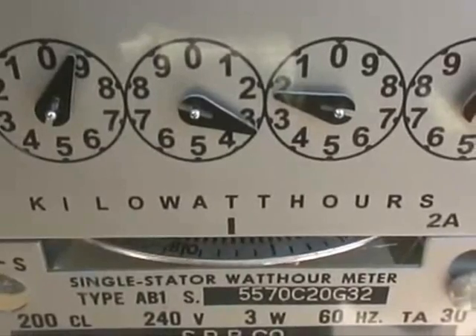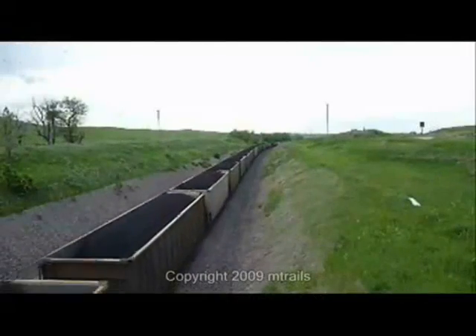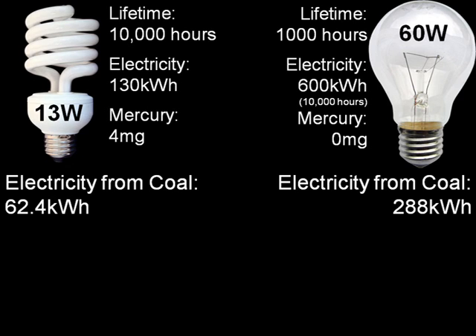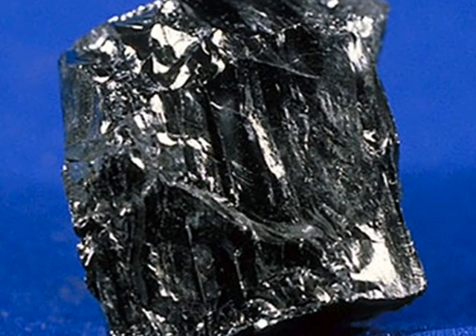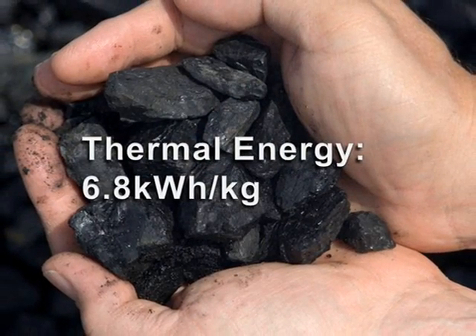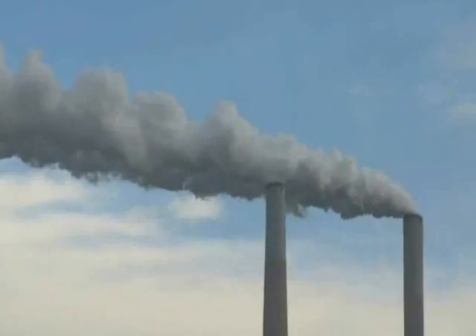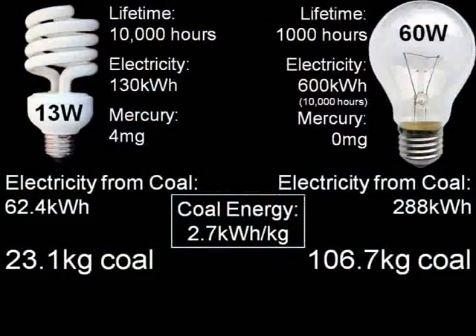See, the electricity to power those bulbs has to come from somewhere. If you live in the United States, 48% of our electricity comes from burning coal. So to light our CFL, we need to get 62.4 kilowatt hours of electricity from coal. And for our incandescent, we need to get 288 kilowatt hours of electricity from coal. Coal contains mercury, and has a thermal energy of 6.8 kilowatt hours per kilogram. Since coal-fired power plants are at best 40% efficient, each kilogram of coal will provide us 2.7 kilowatt hours of electricity. To light our CFL for 10,000 hours, we'll need to burn 23.1 kilograms of coal. And for our incandescent, we'll burn 106.7 kilograms of coal.